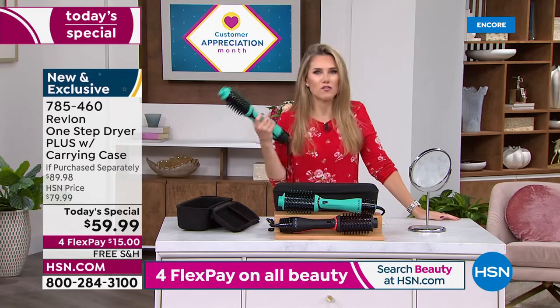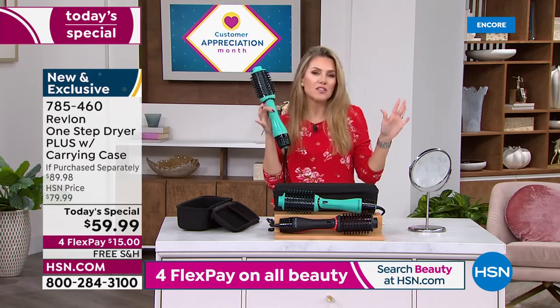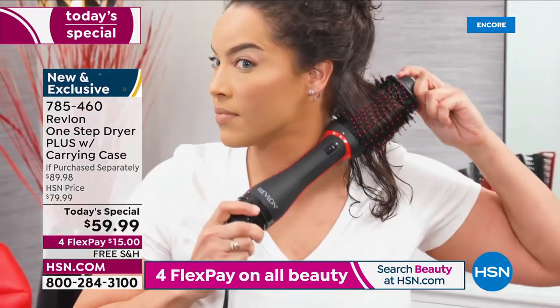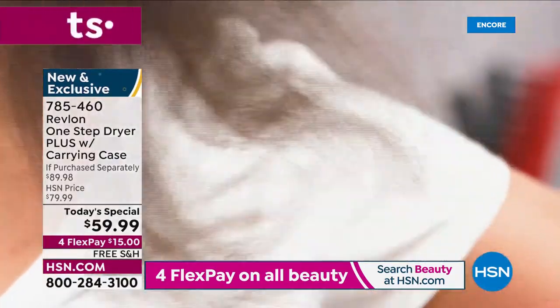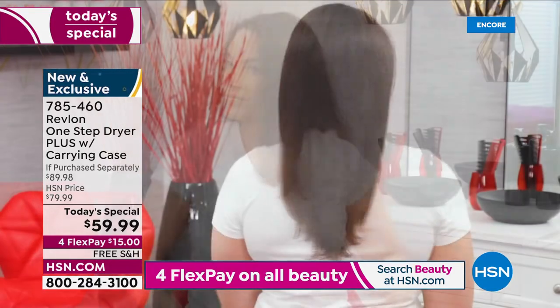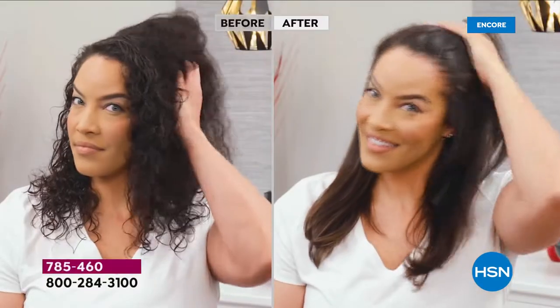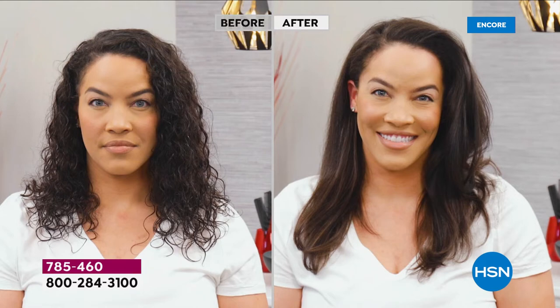Is this not the easiest tool to get the waves, the sleek smooth finish, the volume from the root? Absolutely — and I love that this is for all hair types, all hair lengths, all hair textures. Look at Shannon — her before and after is going to blow your mind. If you have textured hair or very thick hair, look at this: she got the volume and that smoothness of a professional blowout.